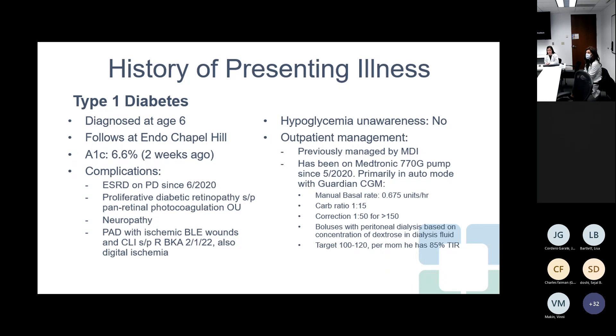Because of his peritoneal dialysis, he does bolus himself based on the dextrose in the dialysis bags. His mom says prior to being in the hospital, he had a really good time in range at 85%.